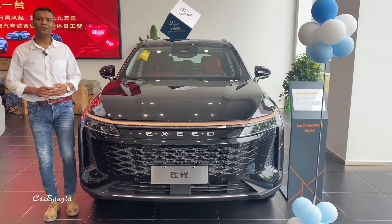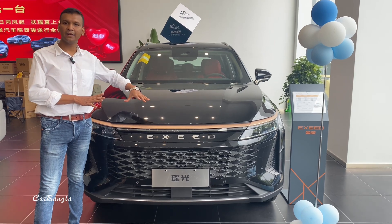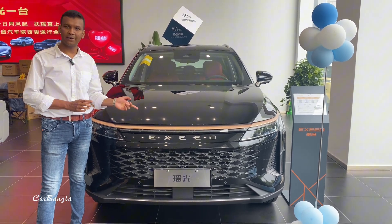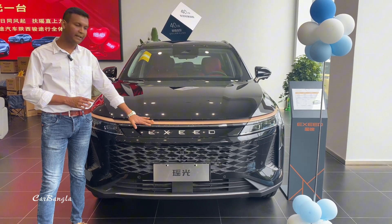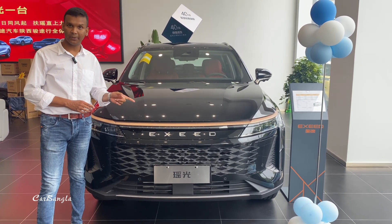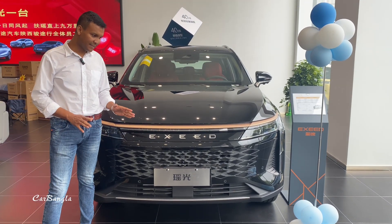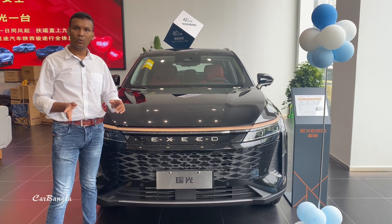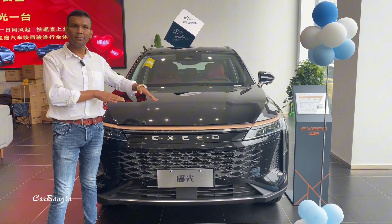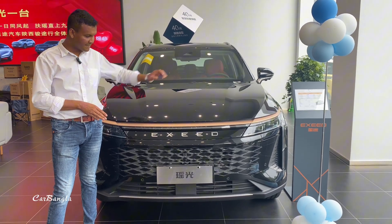Assalamualaikum, welcome back to my channel. This is a very good designer SUV from the Chery manufacturing company. The Exlantix brand is Chery's luxury brand — it is related to the Chery brand but the luxury variant is a better option. So we have been looking at the Exlantix brand.